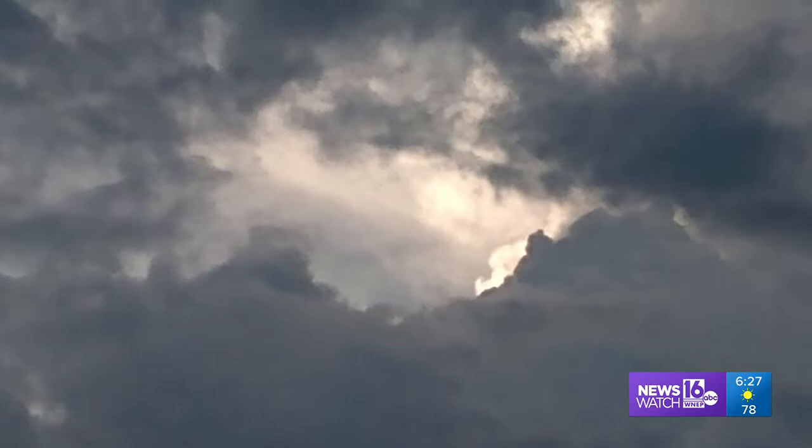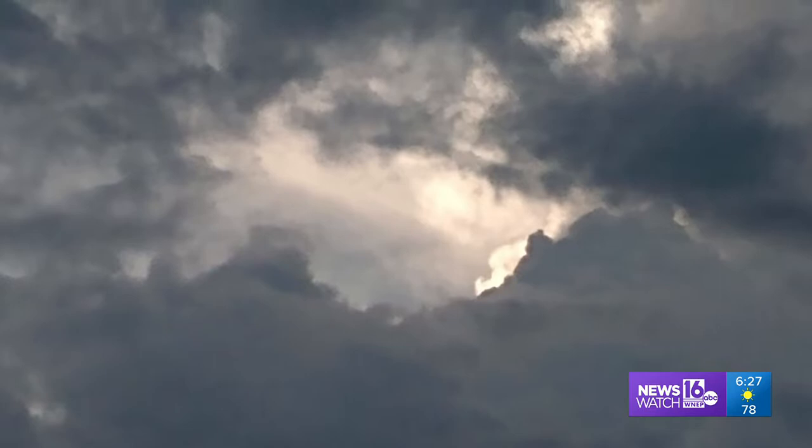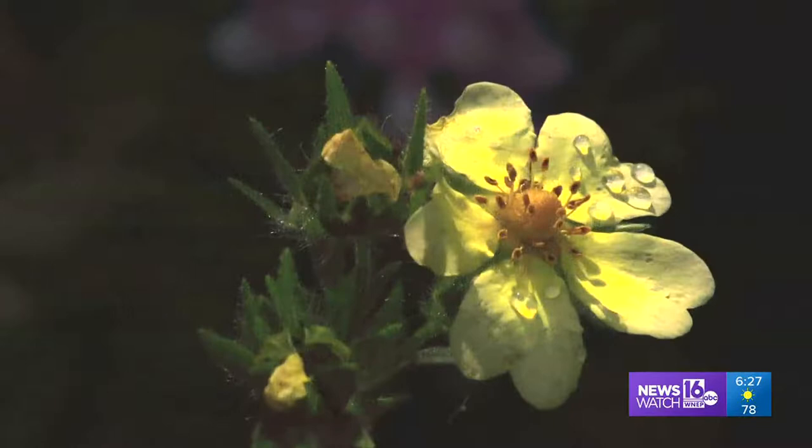Some of you may remember clouds like these that Vicki Buck sent along from Renovo. They look like rain. And look here, as Sandra Wall from Falls shows us, they actually produce rain — some of the time.